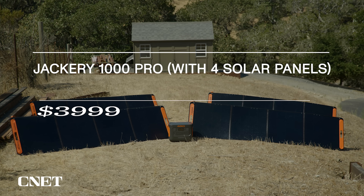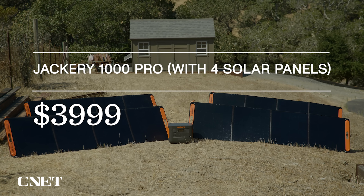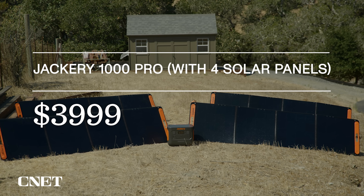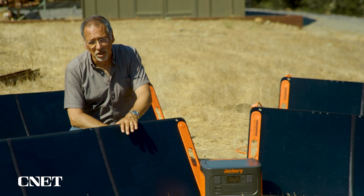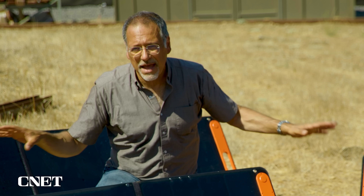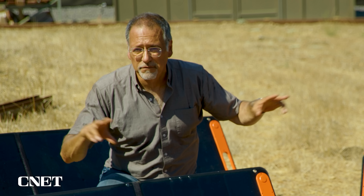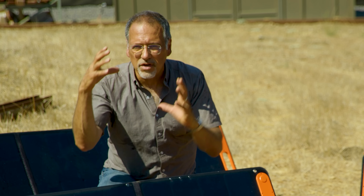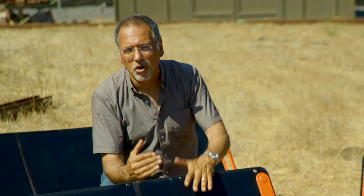Let's talk about the pricing. The whole system you see here — equivalent to charging off the grid — runs around $4,000 total, which is pretty impressive, and so is that price. If you just want the 1000 Pro unit alone, that's about $1,099. Again, not a cheap portable power device, but it's in the premium range. You can mix and match panels — two of them, four of them — and Jackery also has lower output panels, giving you some flexibility to bring the cost down, though you'll get proportionally slower charge times.